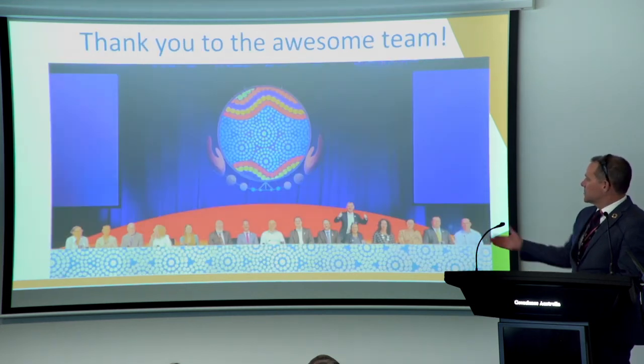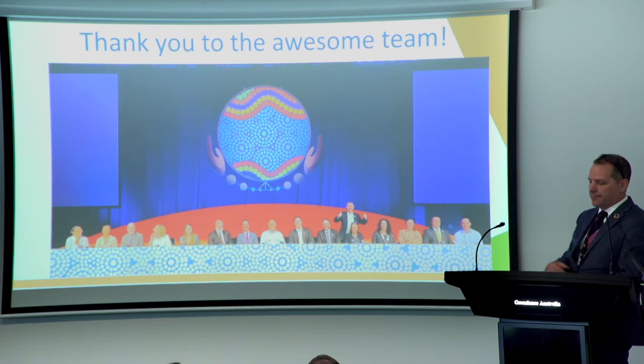The awesome team that put it together did a fantastic job — they did us all proud. Everyone left Australia feeling like Australia really knows how to put on a show and is clearly a leader in the international Earth observation arena. Thanks.